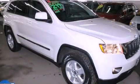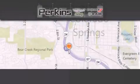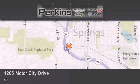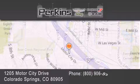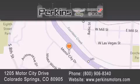We invite you to contact us today to learn more about this vehicle. Perkins Motors is located at 1205 Motor City Drive in Colorado Springs. Our goal is to exceed all of your expectations to ensure that you'll return for future visits.